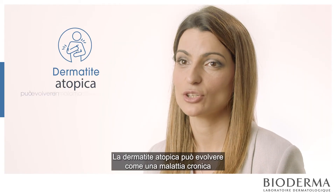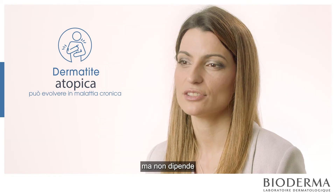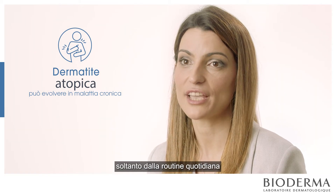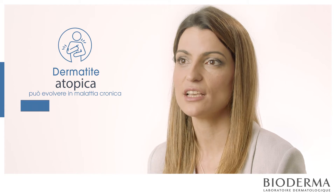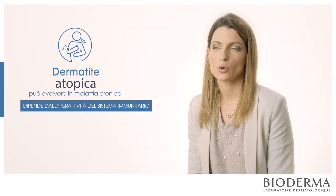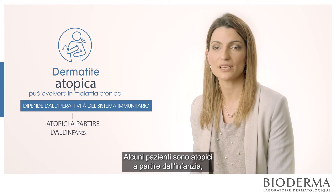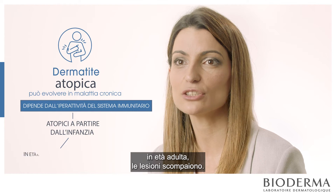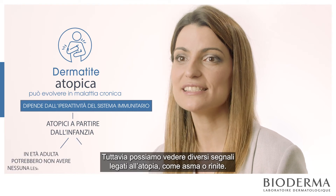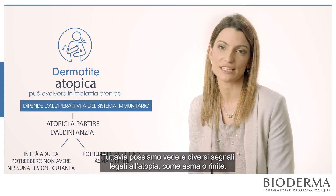Atopic dermatitis can be a chronic disease, but it doesn't depend just on the daily care you give to your skin. It also depends on the hyperactivity of the immune system. We can see some patients who are atopic in their childhood but in adulthood don't have any skin lesions, yet we can see different signs of atopy such as asthma or rhinitis.